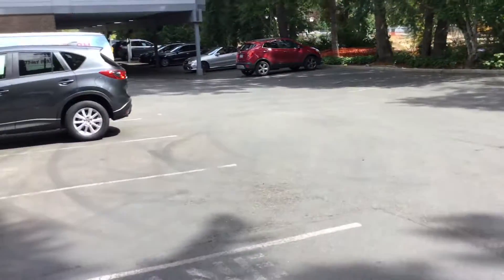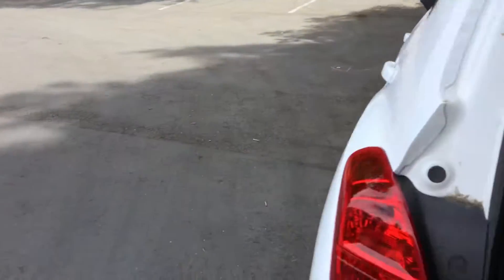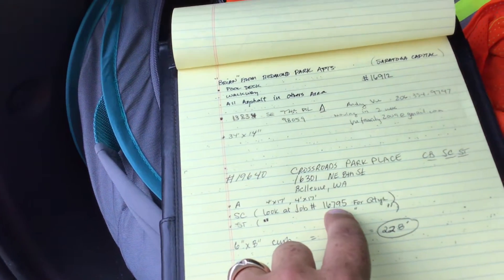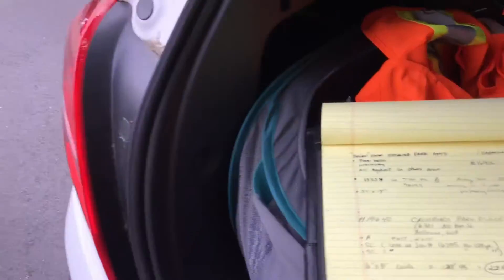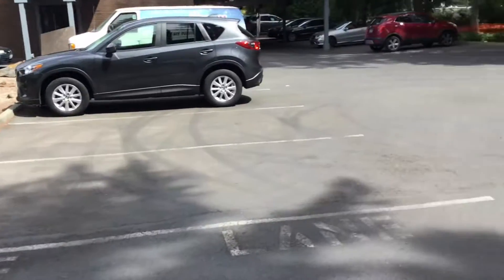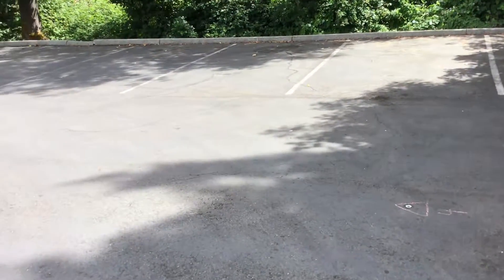The seal coat measurement and striping for this property is already on an existing bid we've done — job number 16795. You can look for the quantities for seal coating and striping on that. For crack filling, if there isn't a crack fill quantity on that other job number, please go ahead and throw in about 200 feet of crack fill.